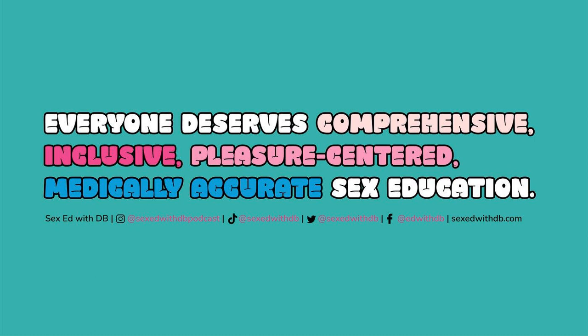In a world that constantly encourages you to change, it's bold to just be yourself. Sexual expression and satisfaction are different for everybody. So rather than conforming to others, focus on falling in love with who you are. Lion's Den sources the very best products to help you find what you like and feel confident expressing your sexual desires. Get 15% off in store and online using code sexedwithdb. Follow Lion's Den on social at Lion's Den Adult on Instagram and TikTok.